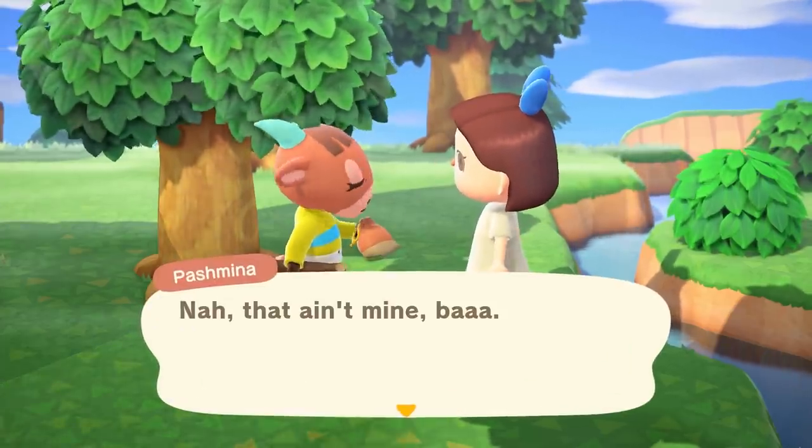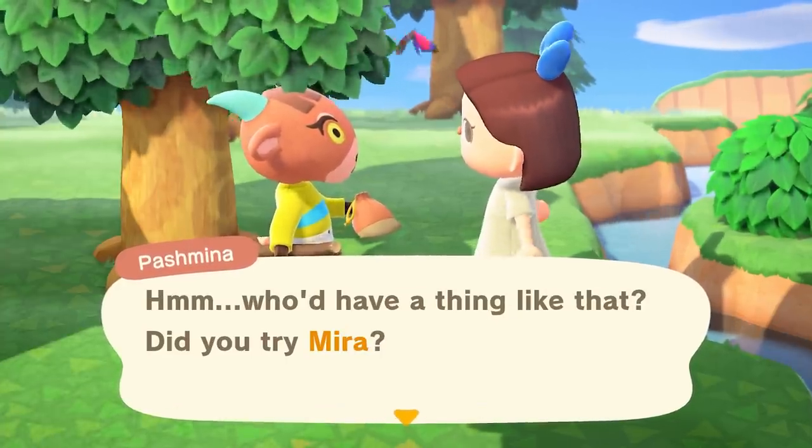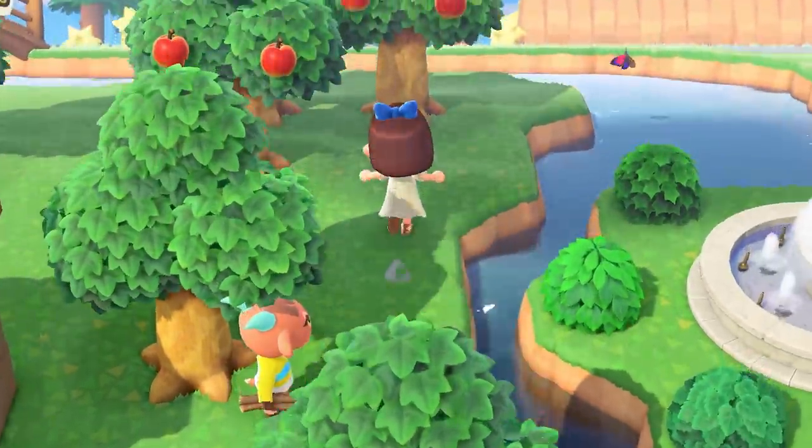If you have multiple villagers of the same personality on your island, then you have to take a guess. The pouch can be two different pouches, but both look the same in game, so telling the difference only occurs when investigating the lost item.